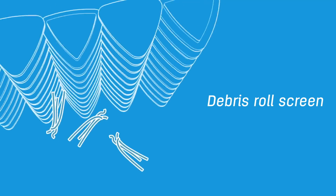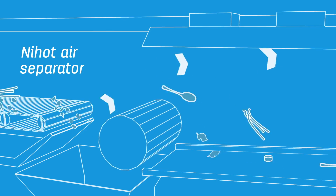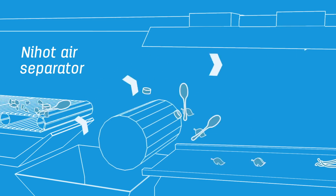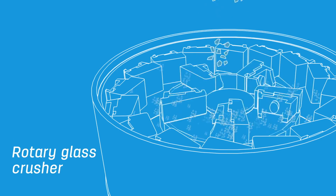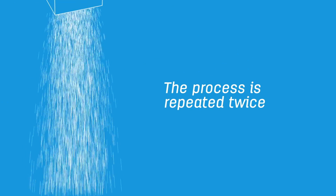Back at the debris roll screen, the glass and other small items that fell below continue on to the hot air separator. The air separator sucks the lighter fibers away from the glass. The glass cullet is then processed in a rotary glass crusher where it comes out as tiny grains like sand. The glass grains are screened once again to remove any non-glass materials.